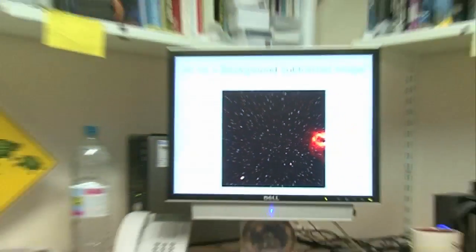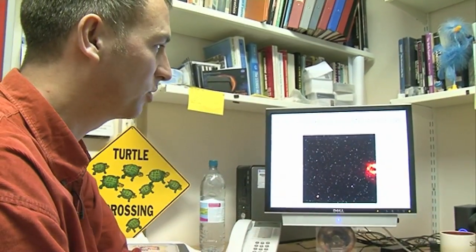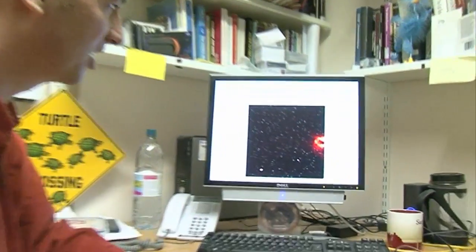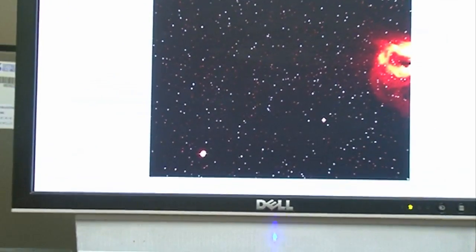Scientists call them coronal mass ejections, which is a tedious name for a huge eruption of material. Each one of these things is about a billion tons of material traveling out from the Sun at a million miles an hour. So you can see that Mercury here is not a particularly good place to be right now.